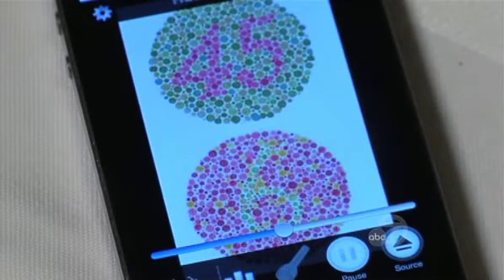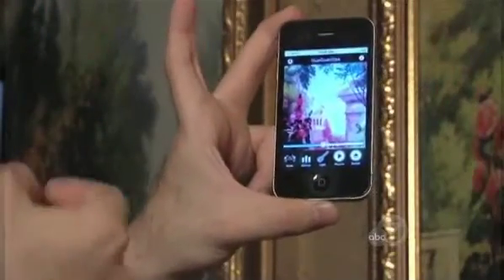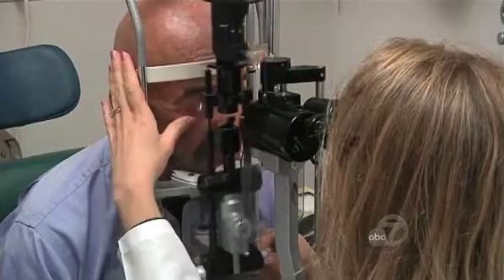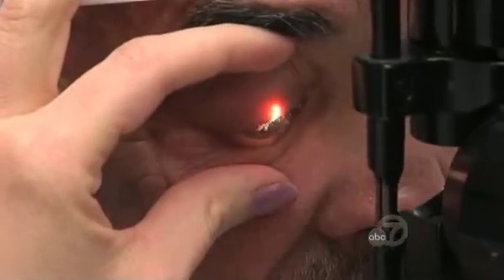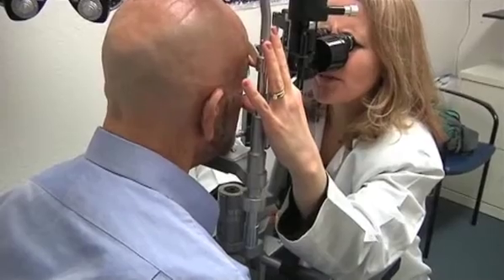He says the device could help a colorblind person do everything from appreciate the brush strokes in a work of art to pick out a tie at a department store. It's a lot easier to see that these reddish roses are red. He admits the device won't have the same benefit for all patients, since different types of impairments can cause patients to see color differently. Still, he believes it holds new promise for the millions of people who suffer from color deficiency.